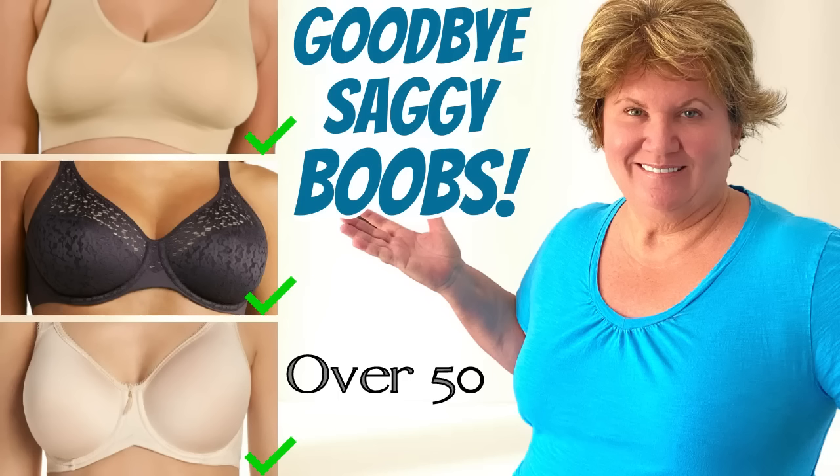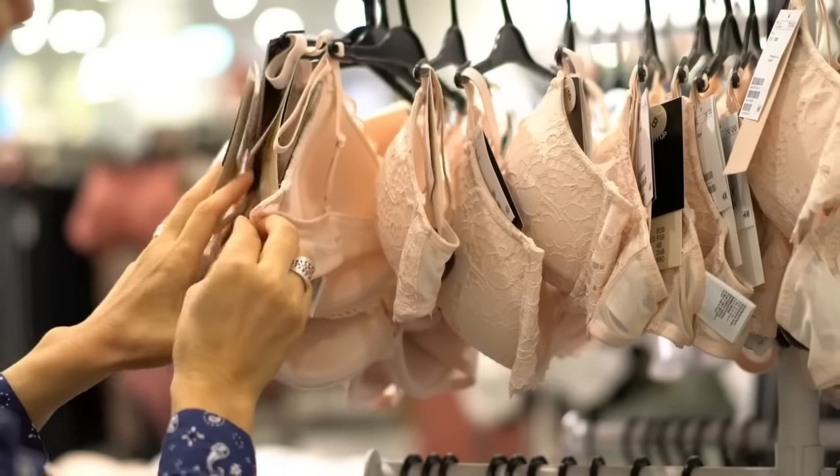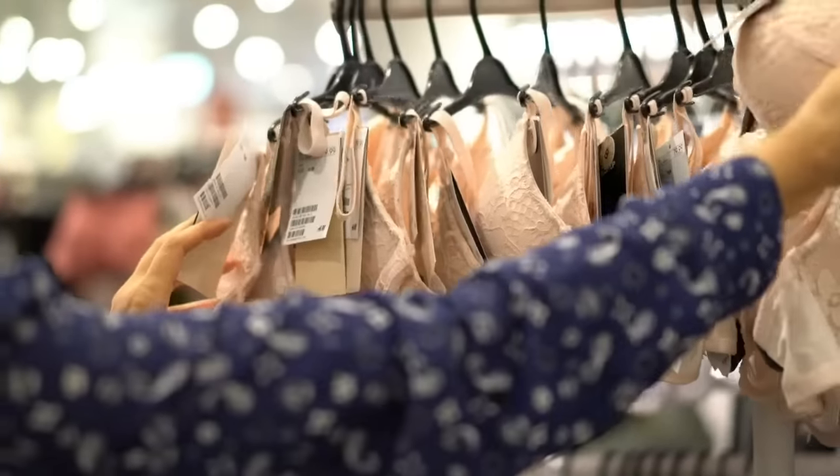I have gone into a bra fitting thinking I knew my size and come out told a different size. Always adjust the straps. I don't like to wear the same bra every day — I read you're supposed to give it a rest — so it's nice to have a few on rotation.